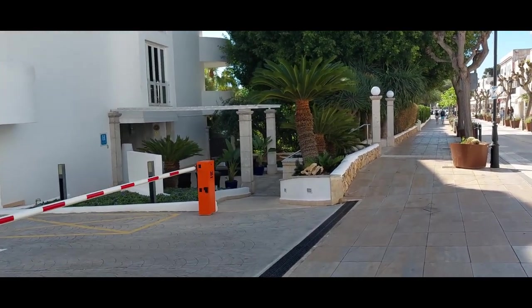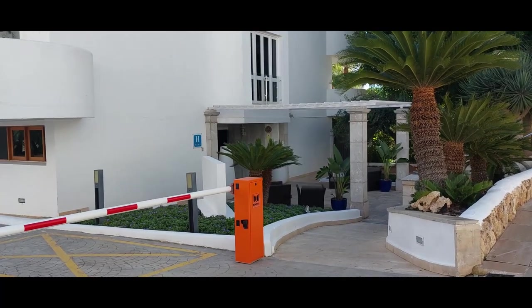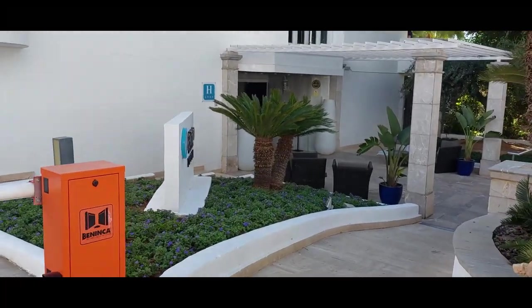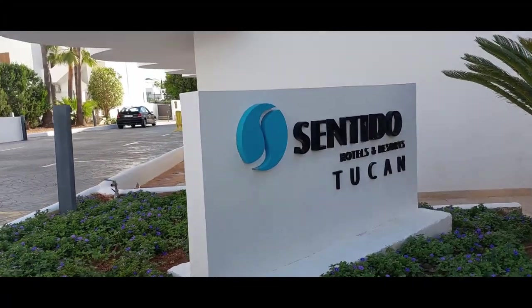This is Boulevard 4, where the hotel is situated. The hotel has a car park to the left of the building. Directly to the front of the hotel there are steps, but to the left is a ramp which makes it easier if you have a large suitcase.